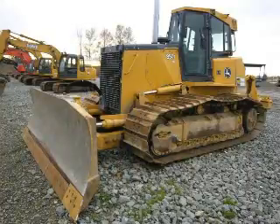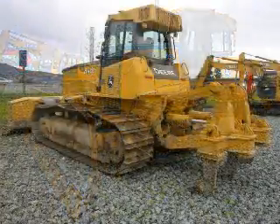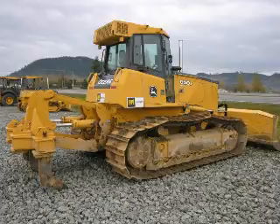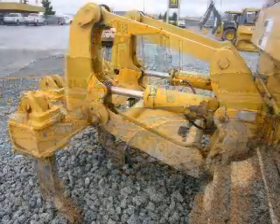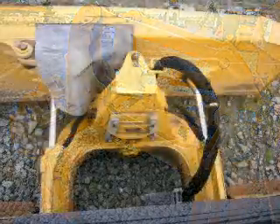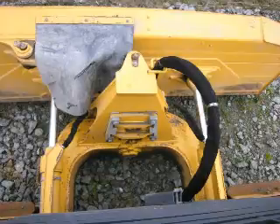This rig is in excellent mechanical condition and has been well-maintained all along, with only 5,200 hours. It has reconstructed tracks and all the extras: a 3-prong ripper, a 6-way blade, and an enclosed cab with air conditioning and stereo that will keep your operator comfortable and productive.